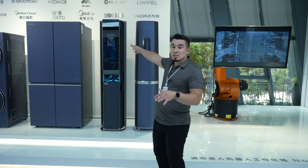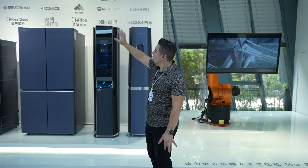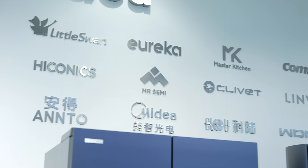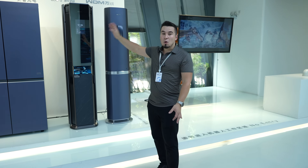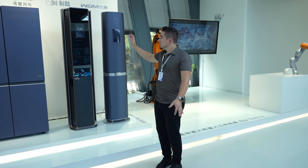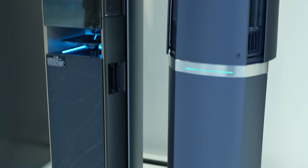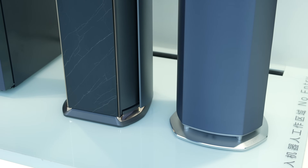Right here you can see MyDia's brand wall, where they own all of those different brands, including Toshiba, which is really big in the States. Everybody is very familiar with it. It's really cool to see just how many brands they own — they're just massive. Right here you can see one of their high-end brands, which is Como, for smart home products.